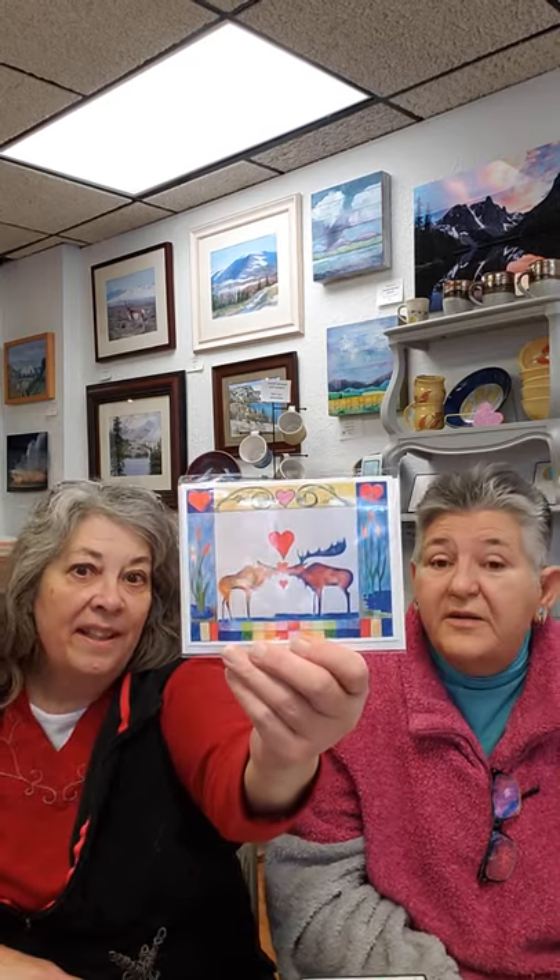Aren't these bright and beautiful? This is the Moose Loves — look at that border, look at all the colors. This is an original design. What a beautiful Valentine's gift, or an anniversary gift. You could even frame these — a lot of our cards go home to be framed. They're $4.25 each, blank inside for your own special message, and they do come with an envelope.